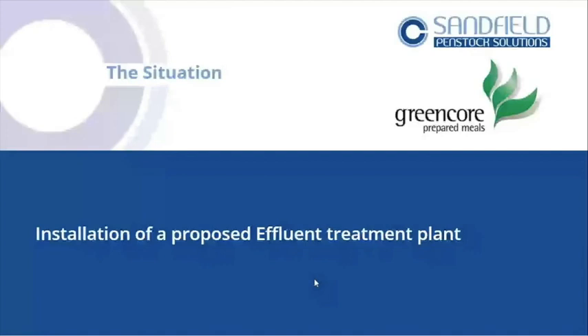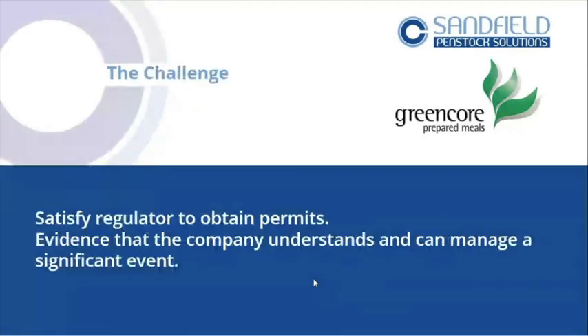Now a new case study — Greencore — which is common to a lot of businesses. Water companies are asking businesses to look at what they're discharging and put effluent treatment processes on site. They don't want raw sewage going to the sewage system — they want it treated before discharge. The situation here is the installation of a proposed effluent treatment plant. You're going to need a permit by variation, so you've got to satisfy the regulator that what you've designed will control and manage any significant event.